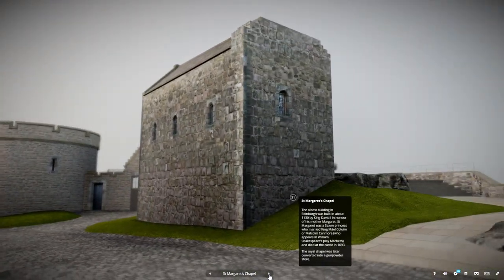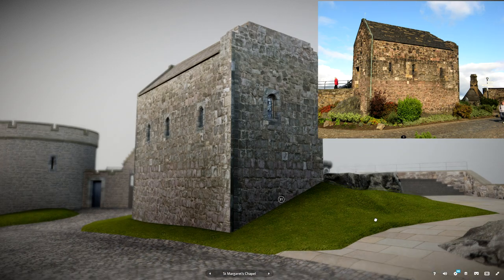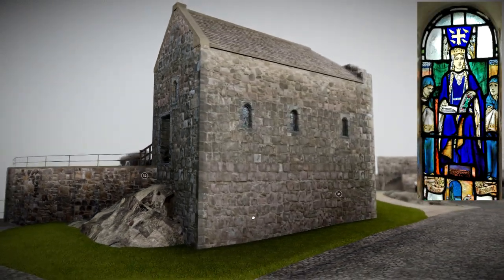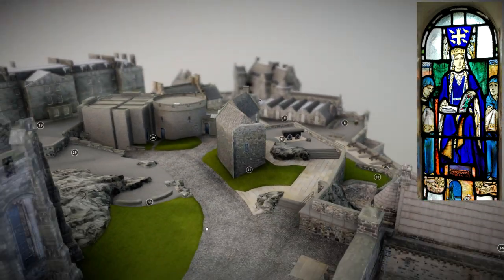The oldest building in Edinburgh was built in 1130 by King David I in honour of his mother Margaret. Saint Margaret was a Saxon princess who married King Malcolm Canmore, who appears in William Shakespeare's play Macbeth, and died at the castle in 1093.